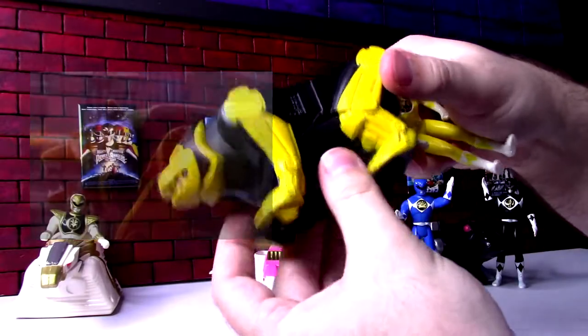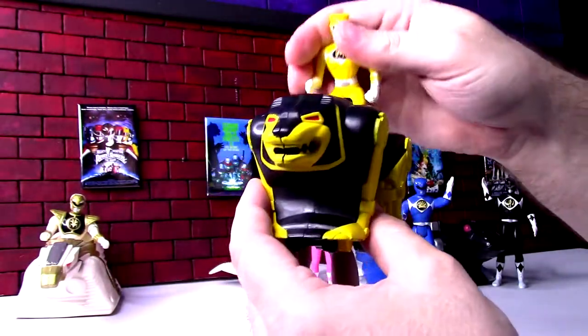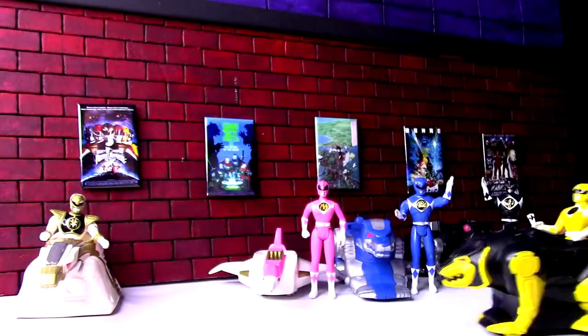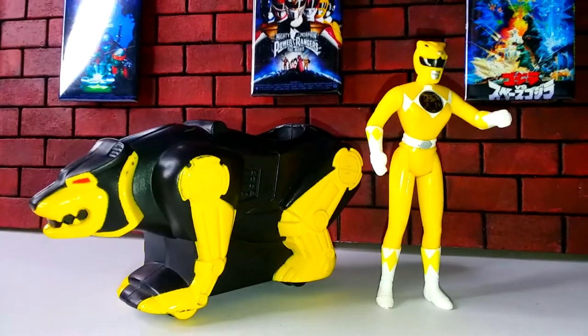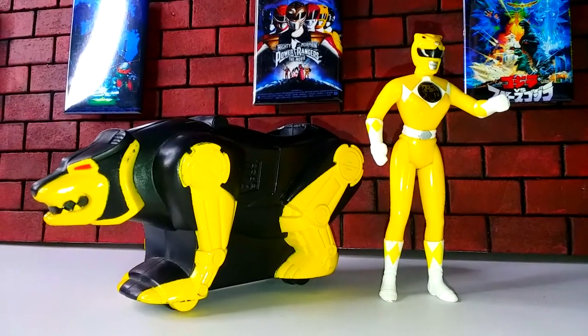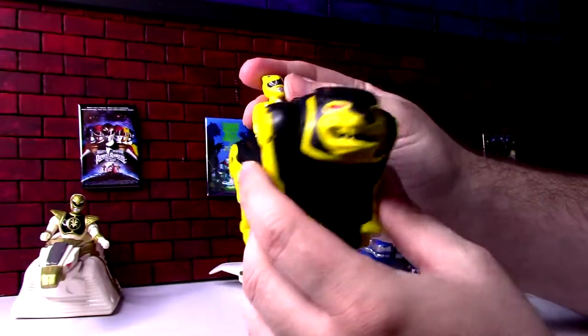The Bear looks pretty good. Since it's doing the wheel-vehicle thing, the legs don't move. She does the same deal — they've painted eyes and used a couple different colors on them. I think they all have about three colors, which is probably about all they really had.